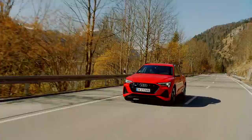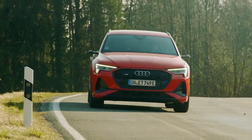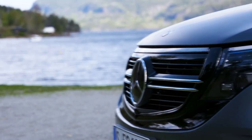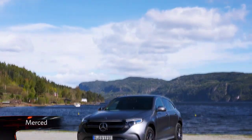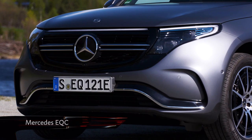Performance remains similar to the standard car, with 0-62mph dealt with in 5.2 seconds, thanks to its 402-horsepower and all-wheel-drive system. However, as we've mentioned, there are plenty of electric SUVs to choose from, including the impressive Mercedes EQC.